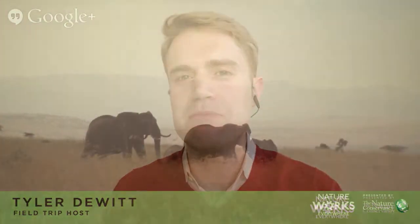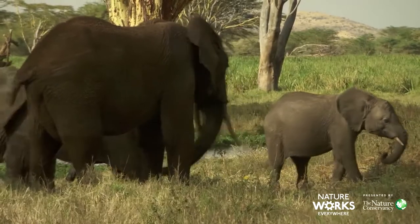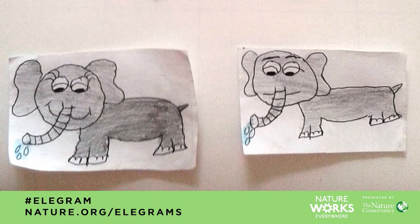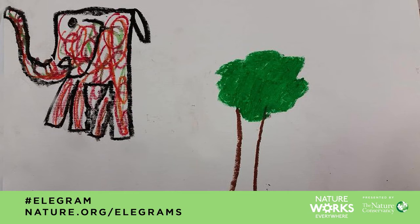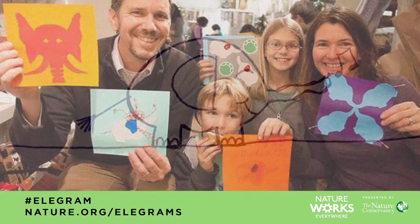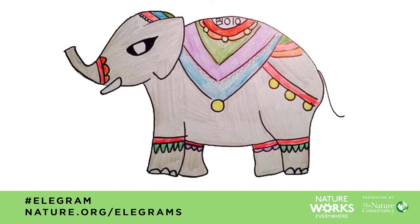Charles, that's about all the time we have for questions right now. But for all of you watching, here's a cool thing you can do to help the 20,000 baby elephants born in Africa this year. The Nature Conservancy is working hard to make them safe. First, draw, doodle, or paint a picture of an elephant — you can make a sculpture or even make one out of cookie dough. Then post a picture of your elephant to Instagram or Twitter using the hashtag Elegram, or upload it to nature.org/elegrams. For every elegram that comes in, more money is raised for elephant protection, up to $150,000. So your drawing can make a big difference.